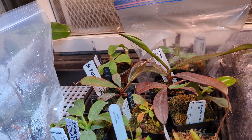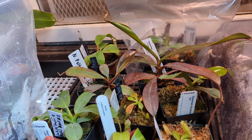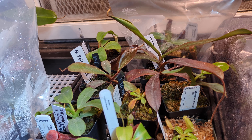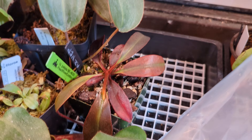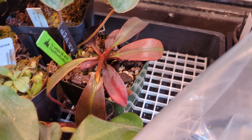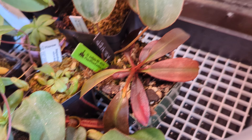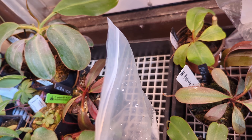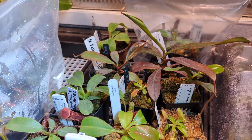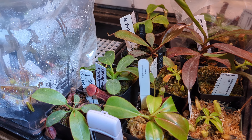Right here is my peltata from Josh Carnivore Plants — this is BE3464. It's a very slow grower; it doesn't pitch very often but it likes to basal. Over here is my BE4024 from Arizona Nepenthes, picked up on a lot sale. Beautiful pitcher on it, it already has a new growth tip and looks happy, with another pitcher node coming. I'm hopeful to compare these two, as peltatas are a very variant species.